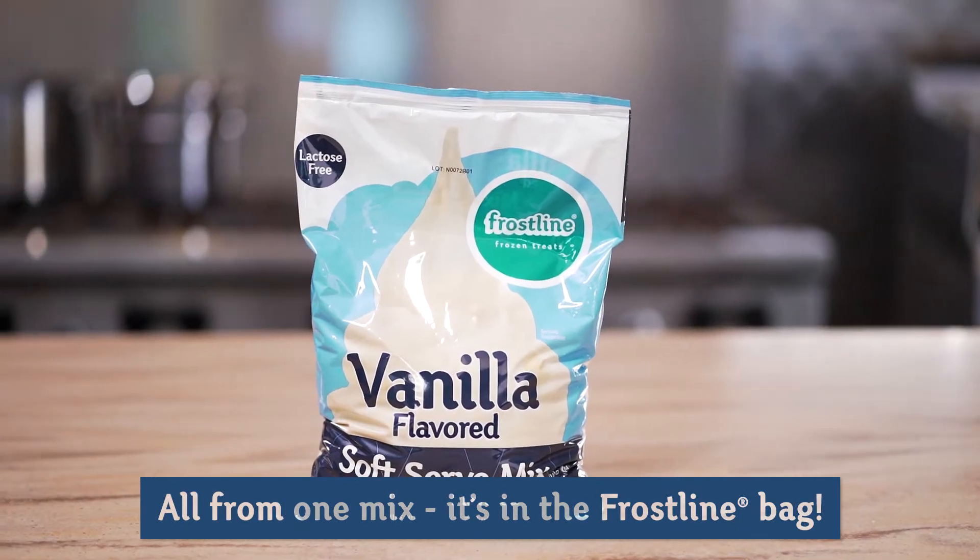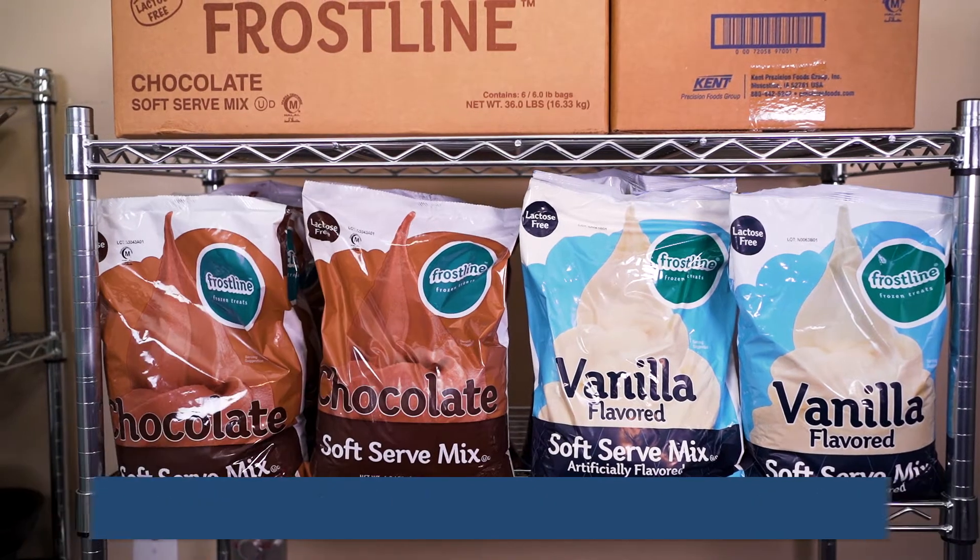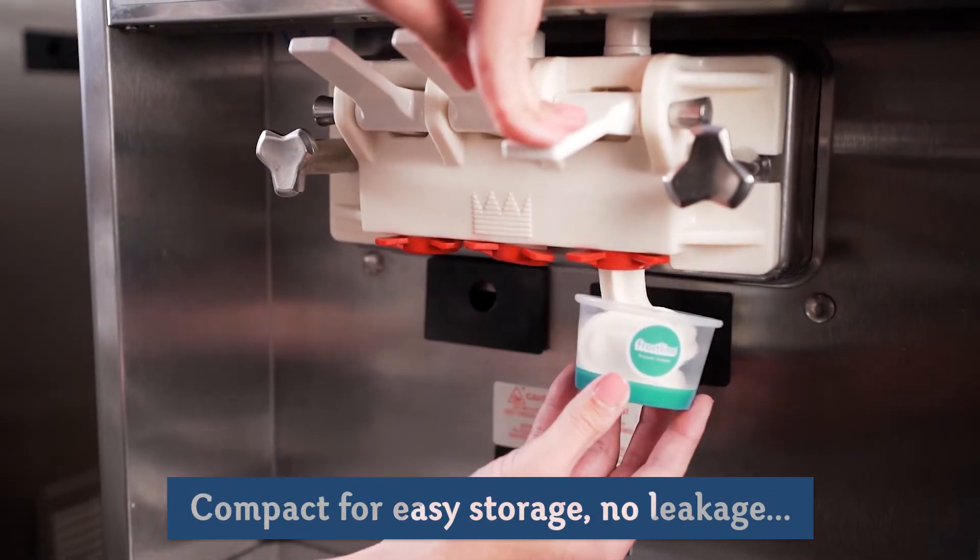It's in the Frostline bag. Additionally, Frostline Dry Mix has an 18-month shelf life, compact for easy storage, and no leakage.